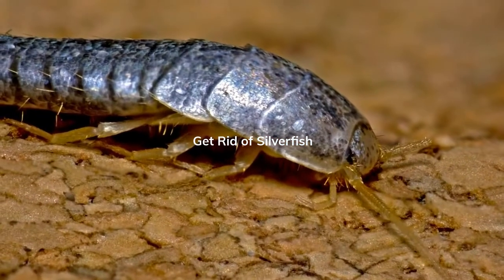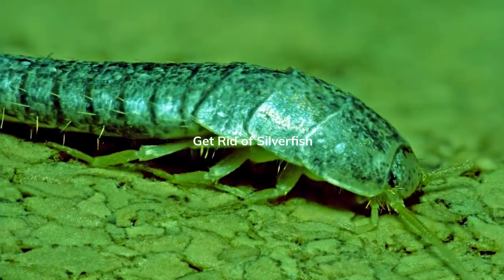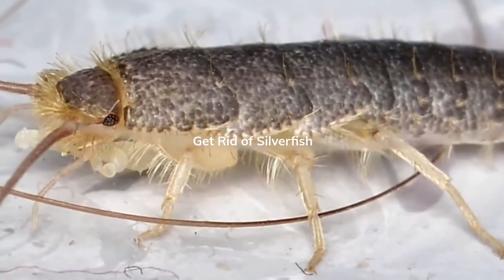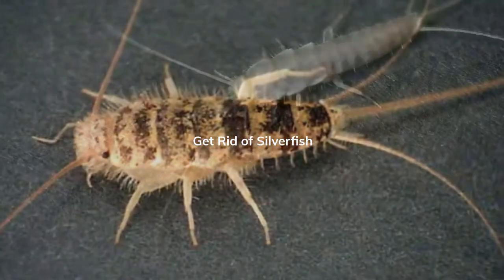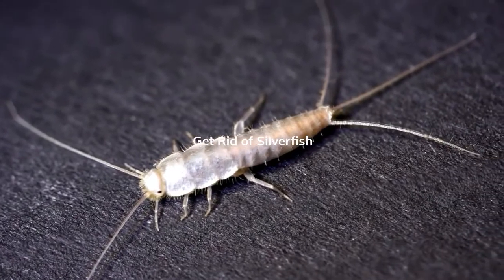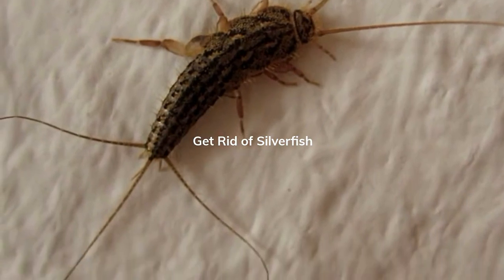Many silverfish are silver, with soft, moth-like, shimmery scales. Firebrats will often appear darker and more mottled in color, and other species of the Zygentoma order can appear in other colors as well. They have flattened bodies, either rudimentary or completely no eyes at all, and no wings.